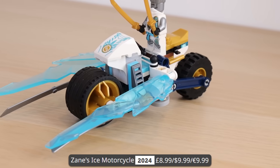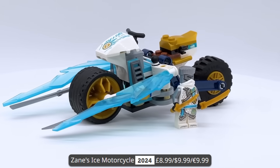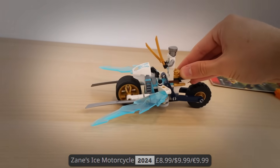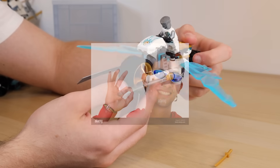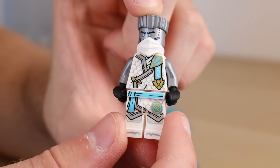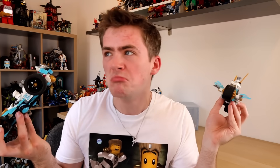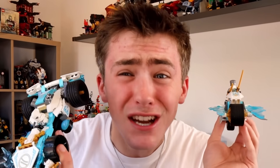Lego also released Zane's Ice Motorbike, which retails for $10 — the cheapest Ninjago Zane set I've got. Honestly, it is an absolutely amazing set. Not only is the motorbike build really good, but if you put the suspension down, the swords come out, which is really cool. The Zane minifigure you get is a really awesome minifigure. These two are both going to get a 7.5 each — they're just amazing. I love the new Ninjago sets.